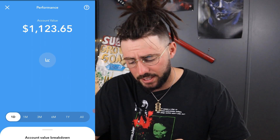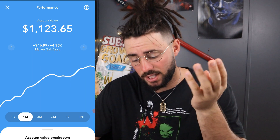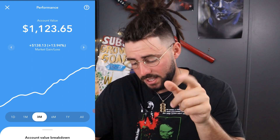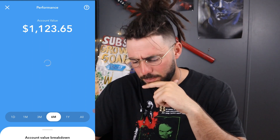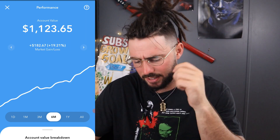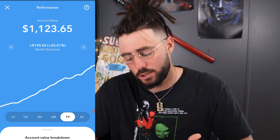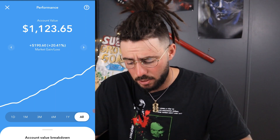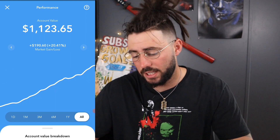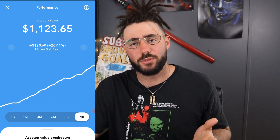I haven't actually looked at this in a long time — I kind of forget I even have it. Looking at the month, we're up four dollars and three cents, which is 46.99%. Over three months: up one hundred thirty-eight dollars and thirteen cents, which is 13.94%. Six months: up 19.21%, which is one hundred eighty-two dollars and sixty-seven cents. One year: 20% return. I did not expect to get a 20% return from this Acorns portfolio.